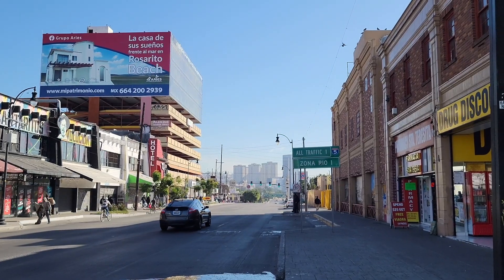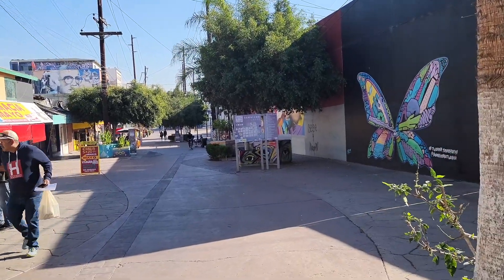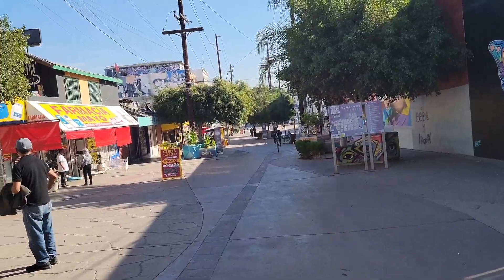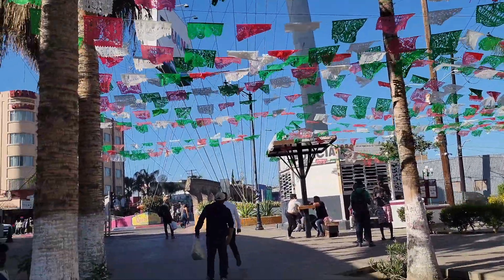Look at those new apartment buildings in the distance. So this is the pathway to go across the border. You can see the arch behind me.